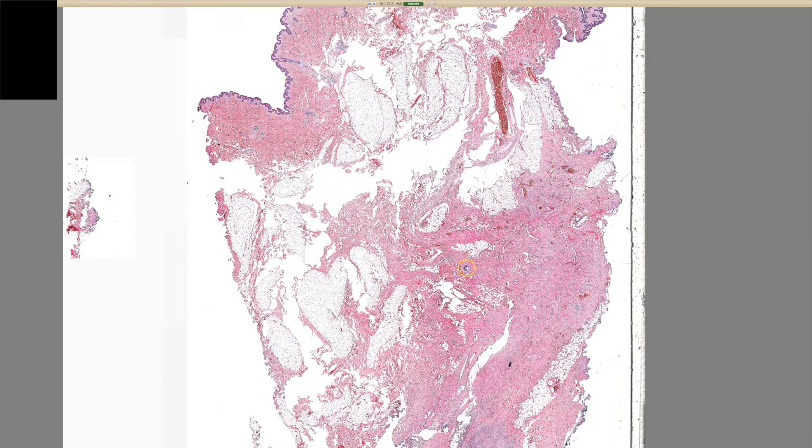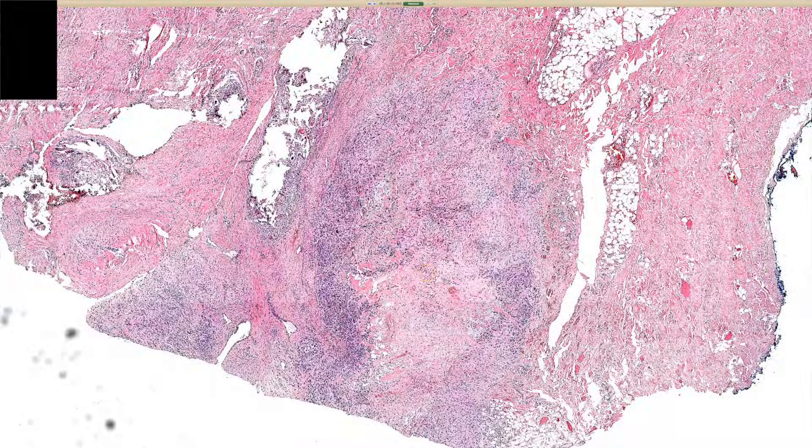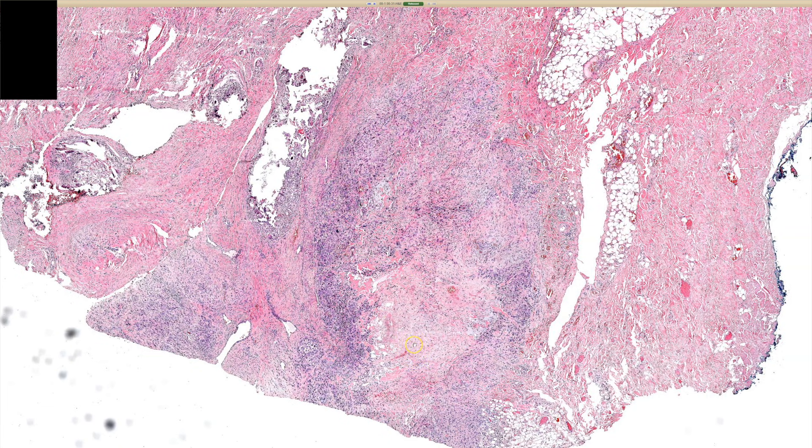There's nothing up here, and then way, way down here there's something. We have this sort of palisaded, granulomatous, dermatitis look.